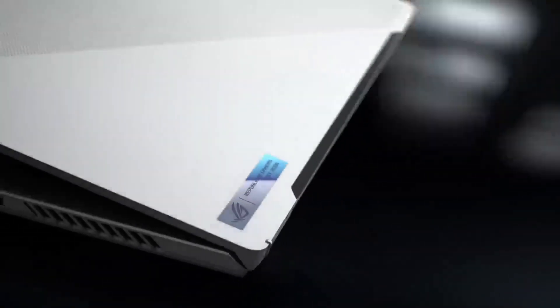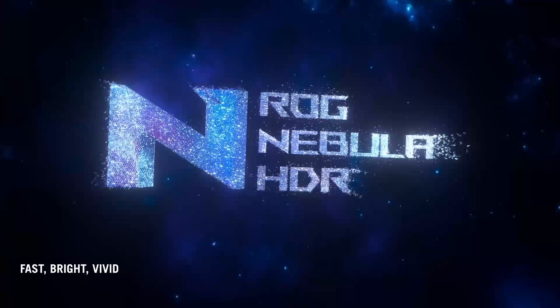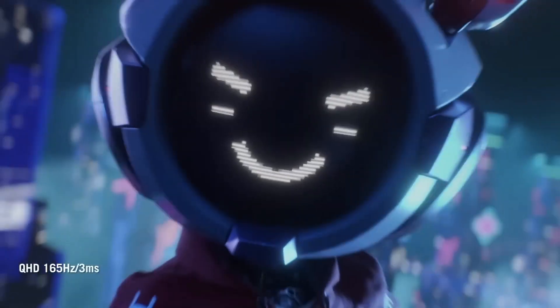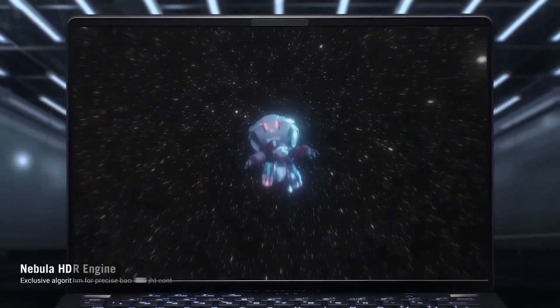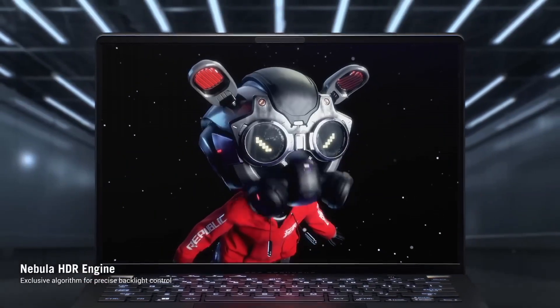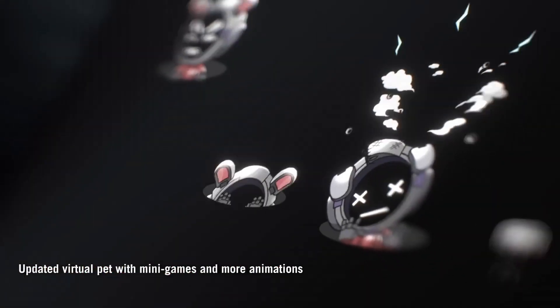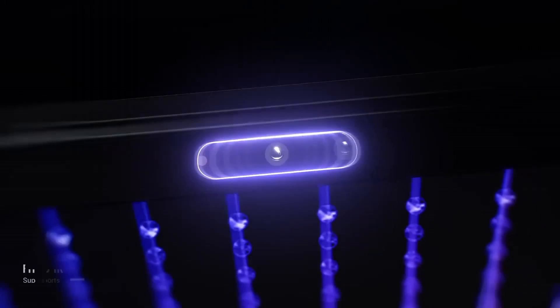Featuring an AMD Ryzen 9 processor and NVIDIA GeForce RTX 3060 GPU, this laptop offers an exceptional gaming and multitasking experience. The 14-inch QHD display with a 120Hz refresh rate provides vibrant visuals and smooth gameplay.